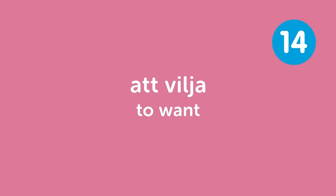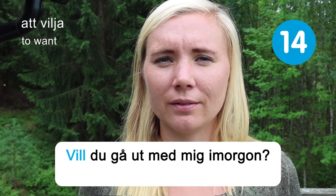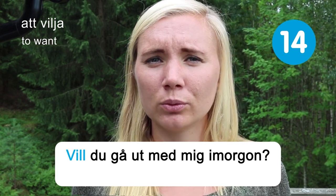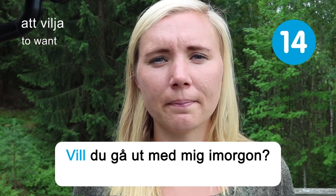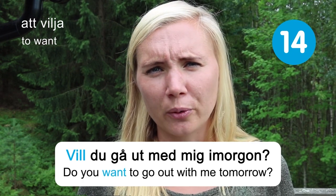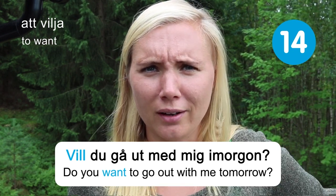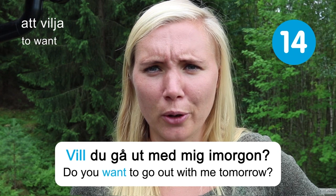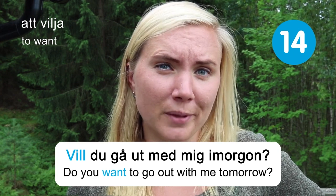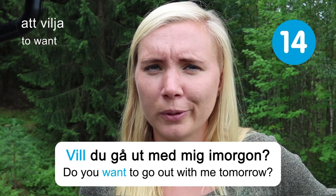Att vilja — to want. Vill du gå ut med mig imorgon? Do you want to go out with me tomorrow? Not asking you right now, since I don't know who you are and I'm actually busy tomorrow — but maybe some other time. You can use this for some other cool person you meet.